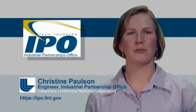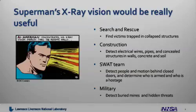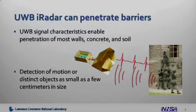Wouldn't it be great to have Superman's X-ray vision superpowers? Think of all the people that could benefit from this: search and rescue, construction, SWAT teams, the military. This is what we are trying to mimic by using the iRadar.